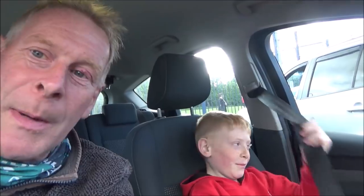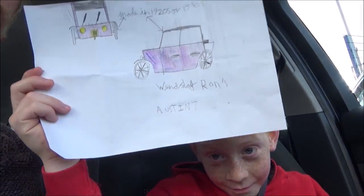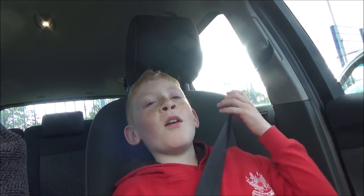Harry's here, back from football. Have a good practice, mate? Are you ready to go and see the vintage car? Are you looking forward to it? Got the picture? Have you got any questions to ask? Does he know what year it was made? I think he might. Right, let's go see Ron and his car.